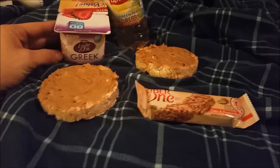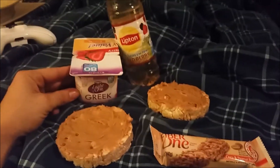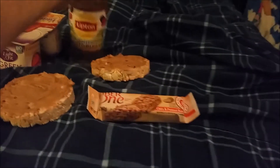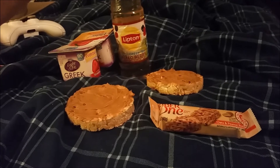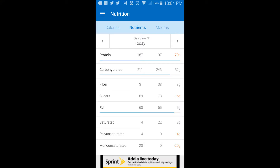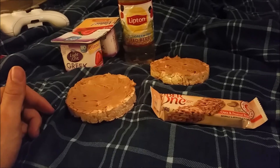This is what I eat before I go to bed: a Fiber One bar, two apple cinnamon rice cakes with peanut butter on top — half a serving on each — Lipton green tea, and two Greek yogurts. My final macros for the day were 167 grams of protein, 211 grams of carbs, and 60 grams of fat, so I basically hit all my macros. A little bit high on the carbs but that's all right.